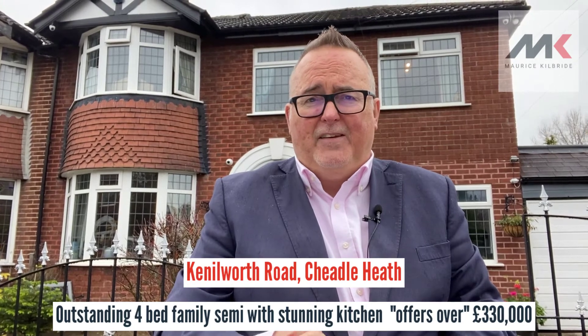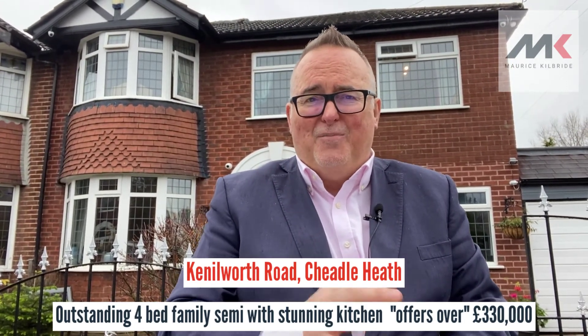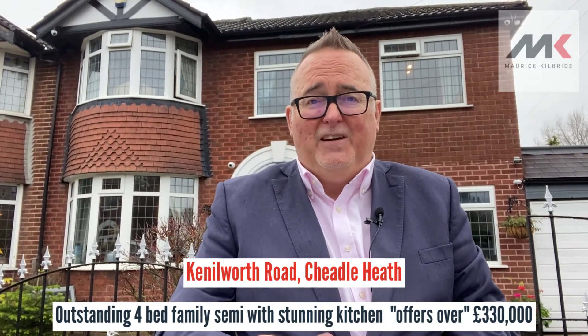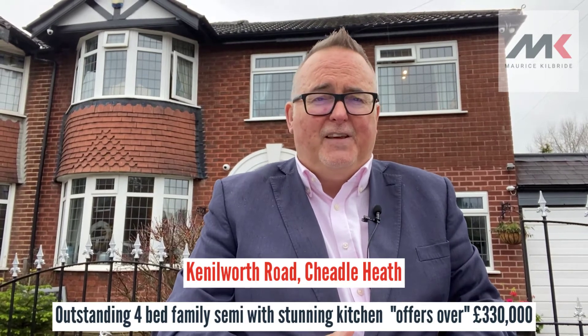It's beautifully presented, it's got lots of electrical gizmos that you'll see in the brochure and find out about in more detail, and this property is coming on the market for offers over £330,000.